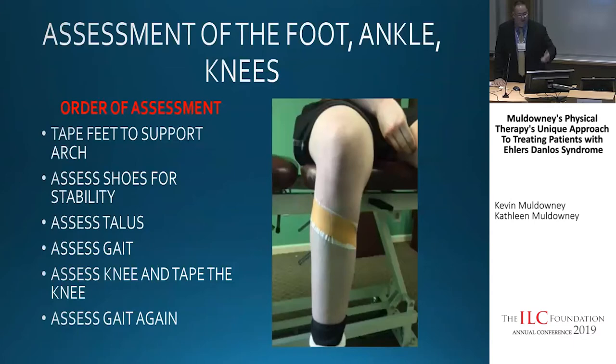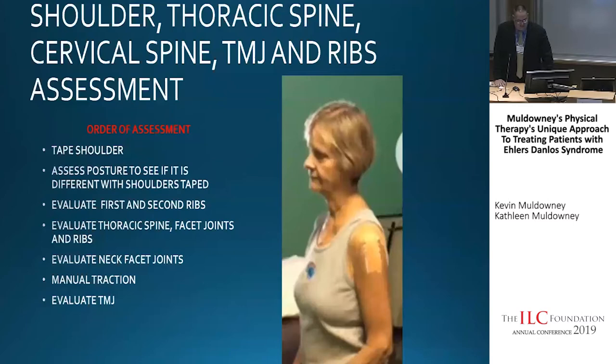We'll assess the knee and tape it — using a Mulligan technique for the tibia that's rotating, and also taping the fibula if needed. We'll assess your gait pre-taping and post-taping, really looking to see how you're feeling better. Our goal with the tape job is to try to get you as close to zero pain as possible on that first day.